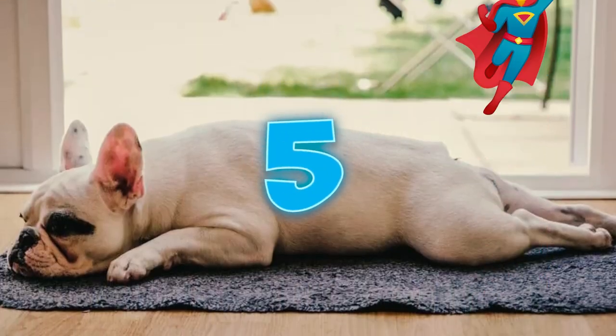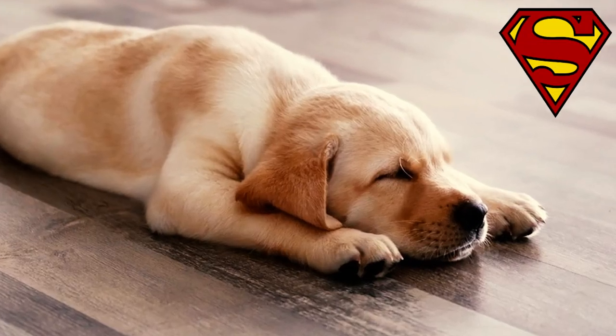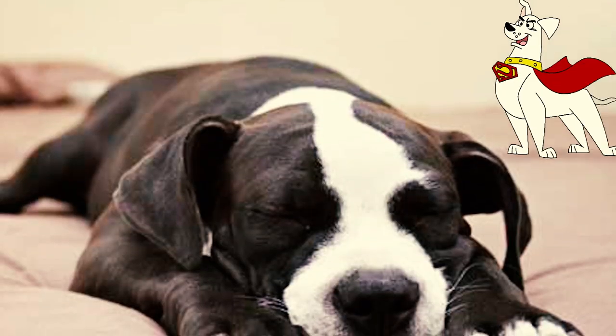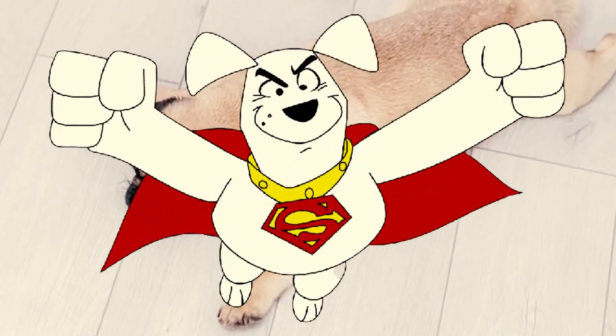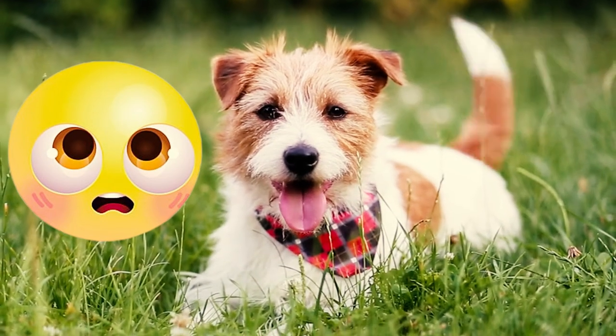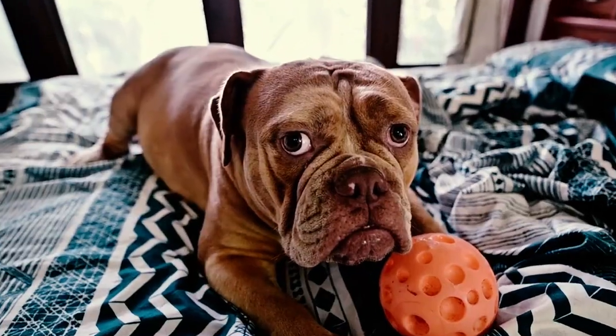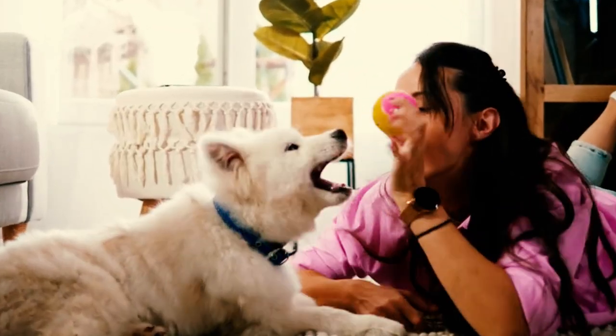Number 5: The superman. The superman position is when your pooch is sleeping with all of their legs spread out, like a canine superhero ready for takeoff. You'll often find playful puppies nap briefly in this pose during their energetic play sessions to quickly recharge before resuming their daily activities.